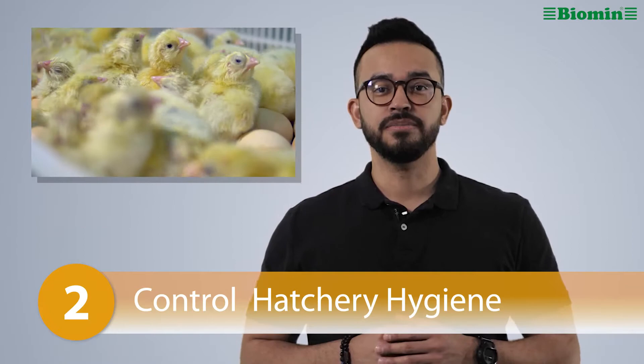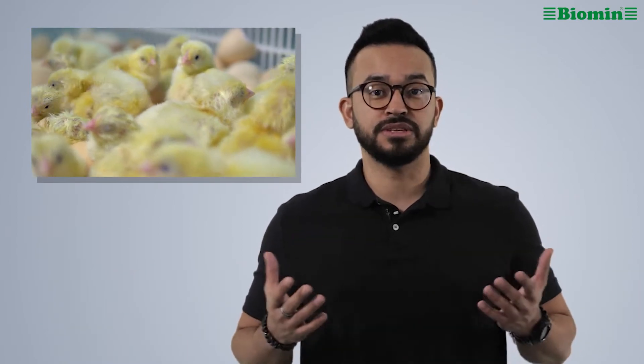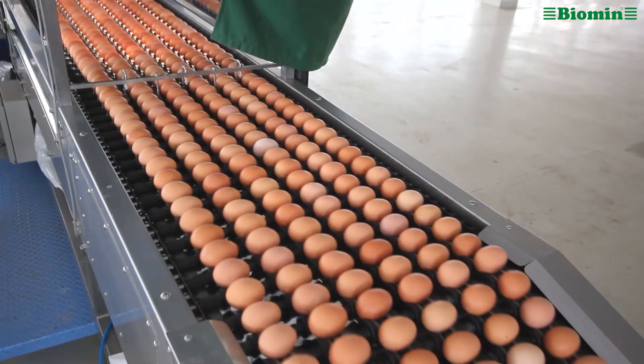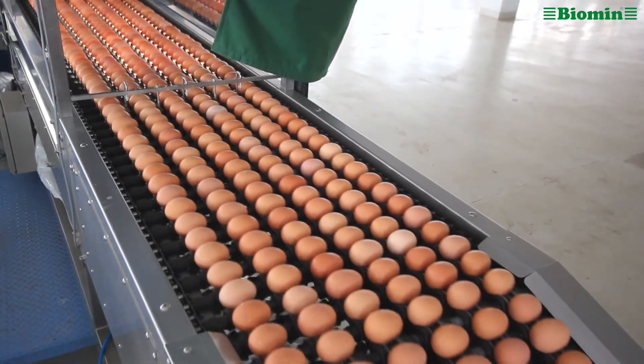Number two: control hatchery hygiene. Make sure you are buying day-old chicks from a reputable hatchery that is strict about hygiene. Yolk sac infections can be linked to hatchery hygiene, but also to the cleanliness of the egg. The hatchery should also take care when storing eggs — small eggs should be separated from bigger eggs by donor flock age. Long storage can reduce hatchability and impair future growth rate.